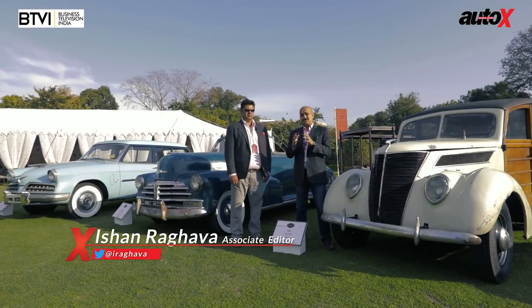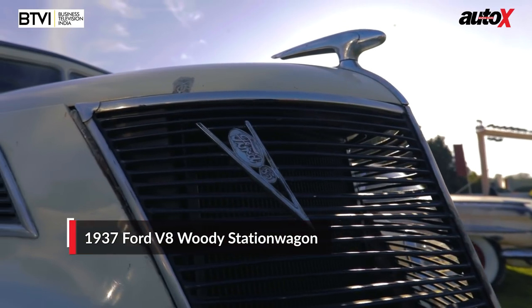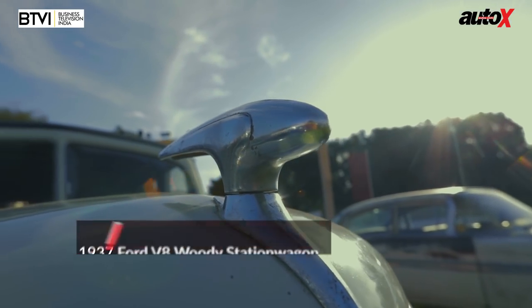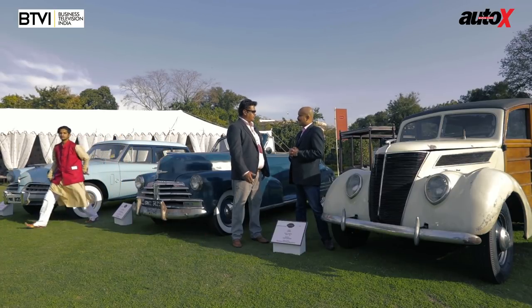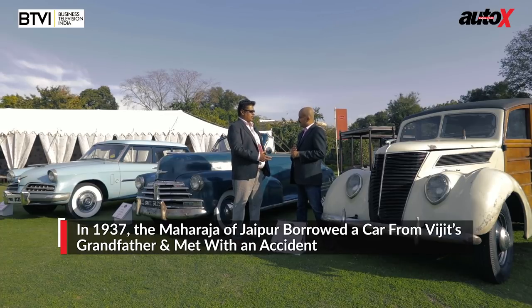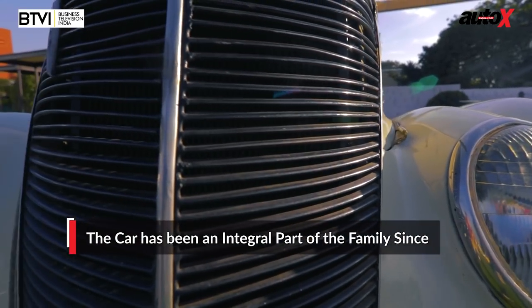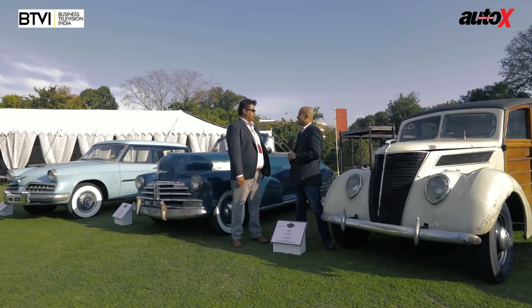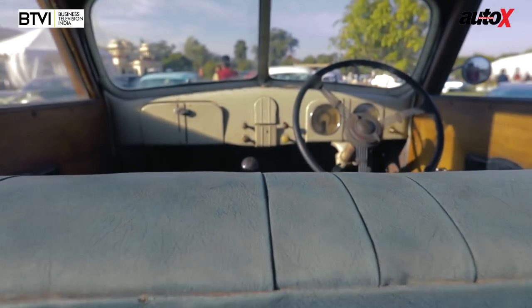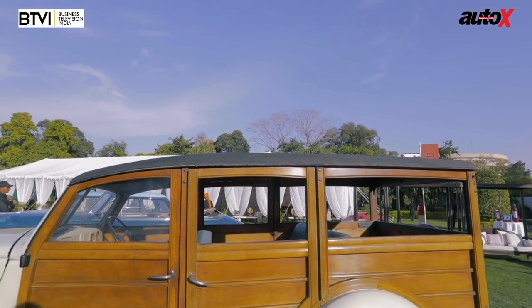When we think of old cars, the dream is to have a car that's been in the family throughout its life. For one owner at the concours, that's the reality — a 1937 Ford V8 Woody Station Wagon. The car has been in the family since 1937, gifted by the King of Jaipur to his grandfather after the King crashed the grandfather's car. Since the car arrived, the family has always had three or more cars, so it got tagged as a lucky car and was kept. It's even been driven occasionally, though traffic makes that increasingly difficult.